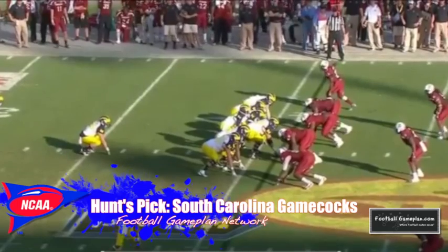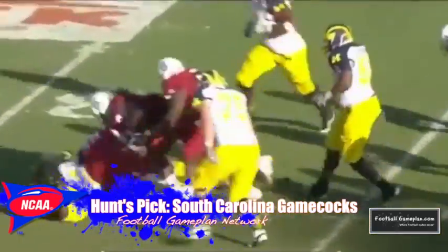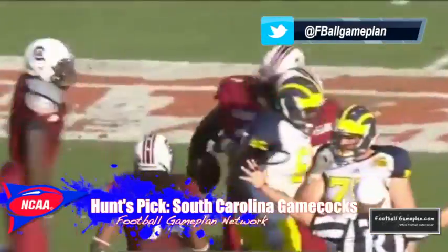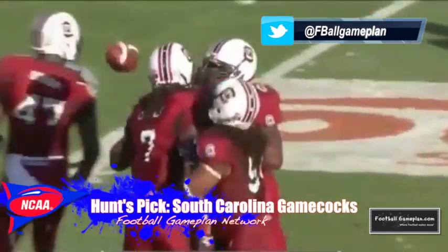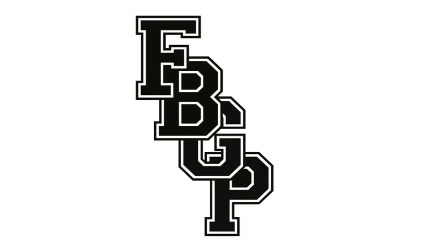I like South Carolina to win this ballgame. I like this matchup overall, and UNC is a tough football team. But while the skilled players are comparable, the Gamecocks have the advantage on both sides of the line of scrimmage. Look for a close one between two solid football programs this season.